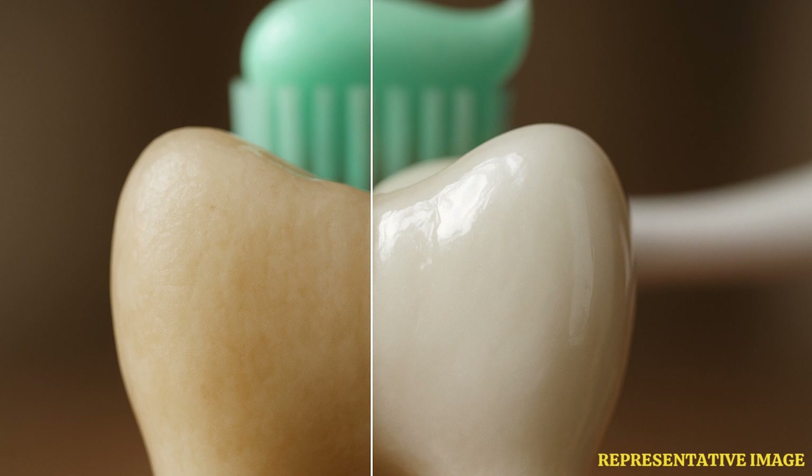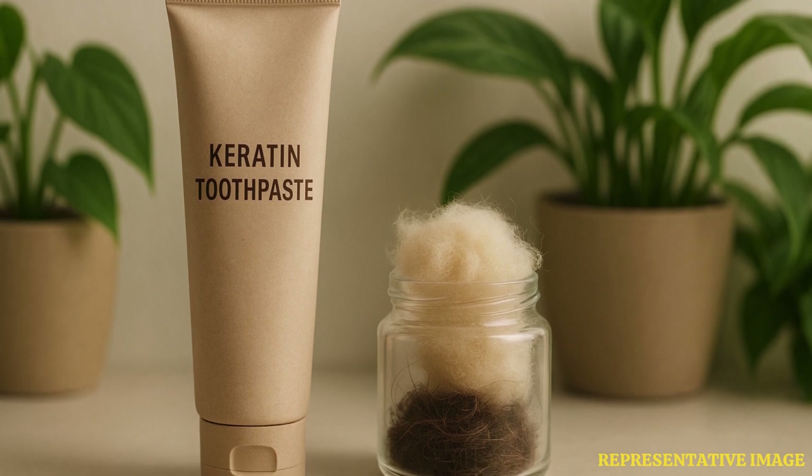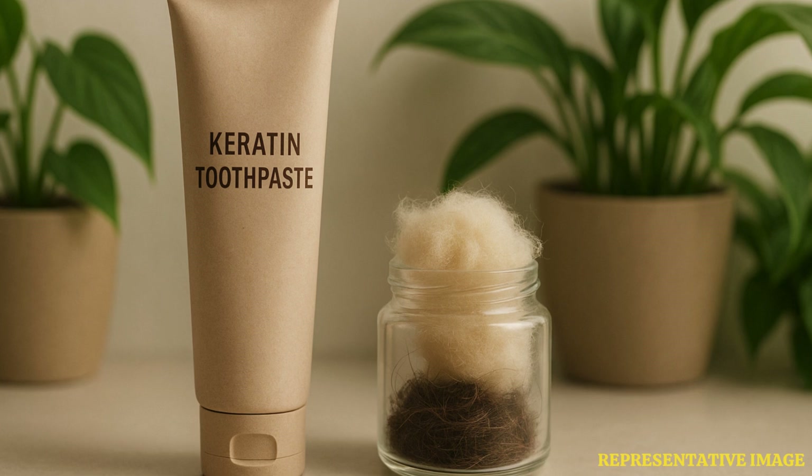This discovery could transform dental care by promoting natural enamel regeneration. The team found that when keratin is applied to teeth, it interacts with minerals present in saliva, such as calcium and phosphate, to form a crystal-like scaffold similar in structure and function to natural enamel.